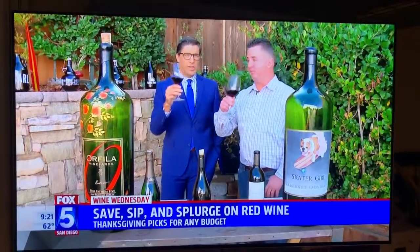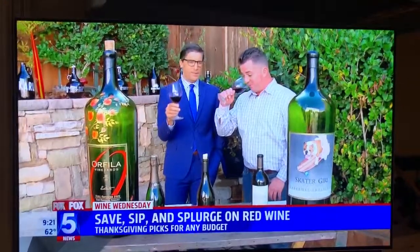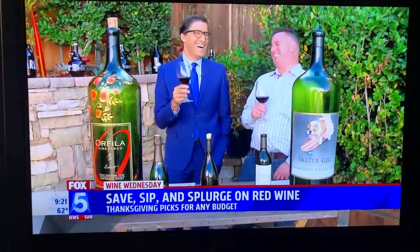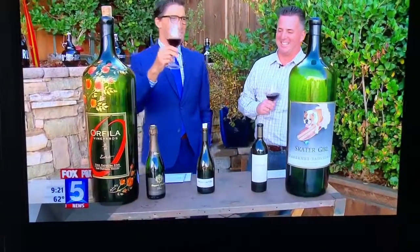Great subject, Lance. Will, happy Thanksgiving! Happy Thanksgiving — cheers! You save, you sip, you splurge. It takes a couple of times for me to get it. Cheers!